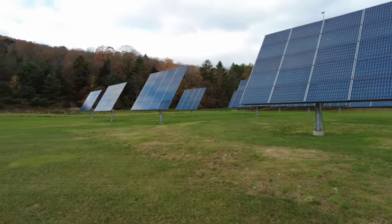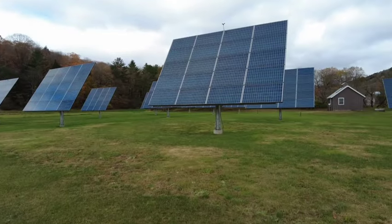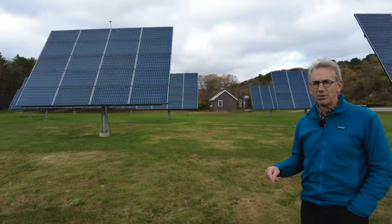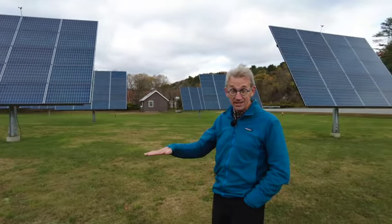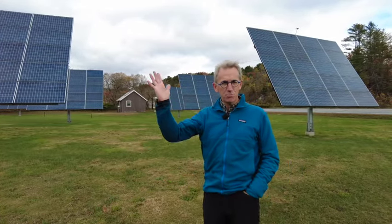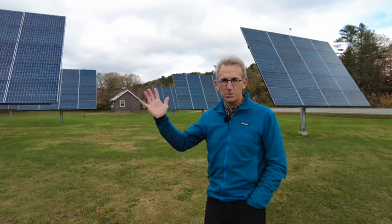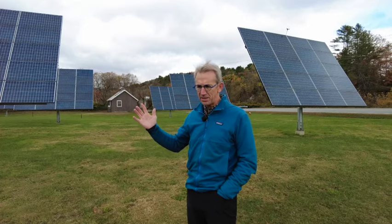This is where the pump is located. There are two wells that provide the basic water for the entire system, located in this valley in this aquifer. These solar panels tilt and move with the sun — it's technology developed by All Earth Renewables up in Williston, Vermont, so it's great to work with a Vermont company.